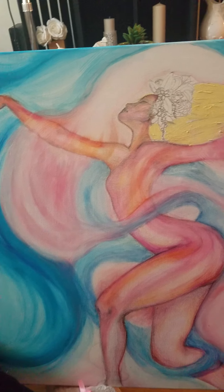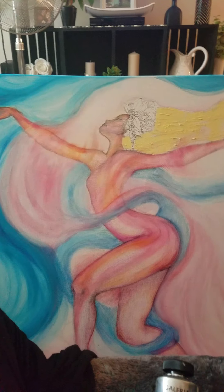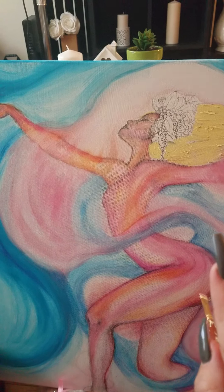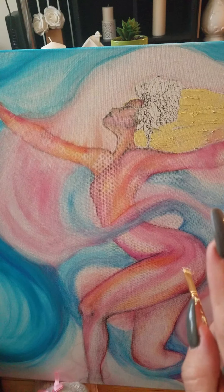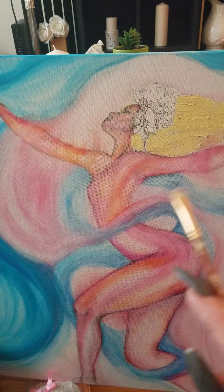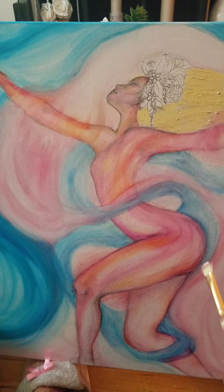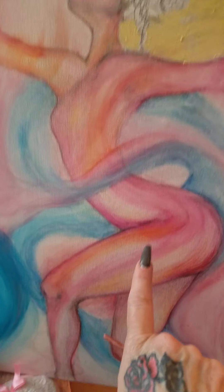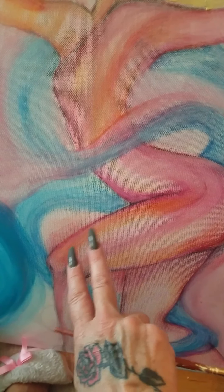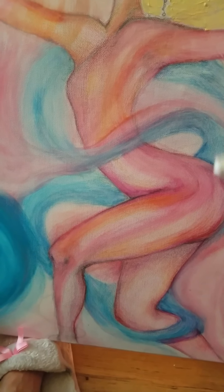Hey everybody, just doing a little bit of an update on what I've gotten so far. This drawing — I did a lot of using colored pencils, and those colored pencils you can leave as is, or you can use water and it kind of becomes like paint. When you do use the water on top of the pencil, it kind of mixes all the colors together and sometimes you lose a little bit of that blending.